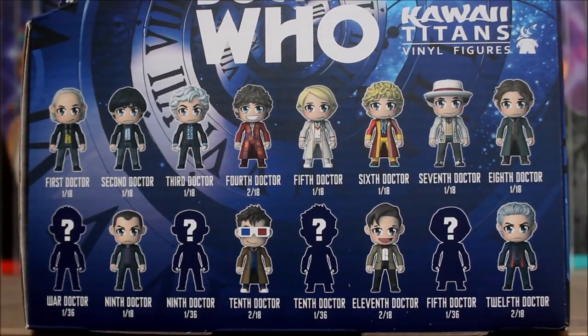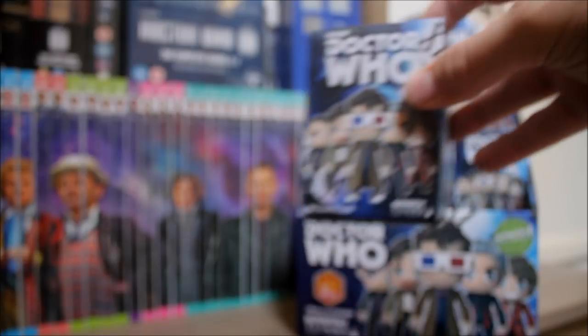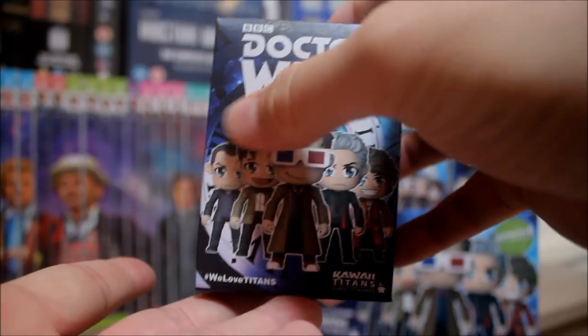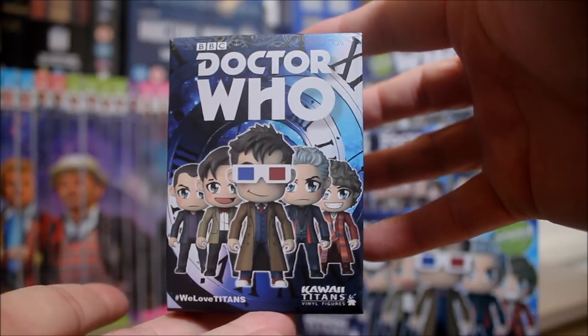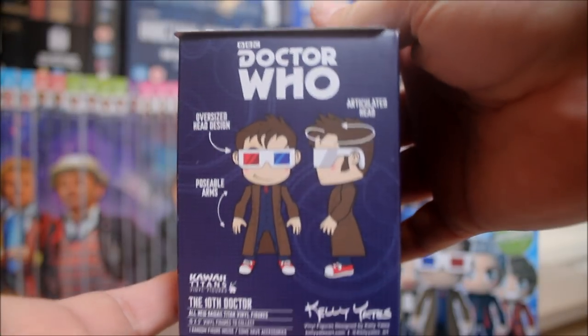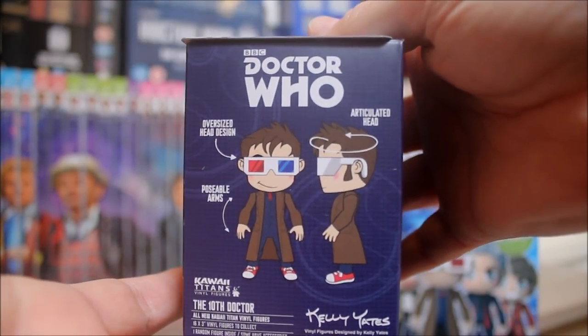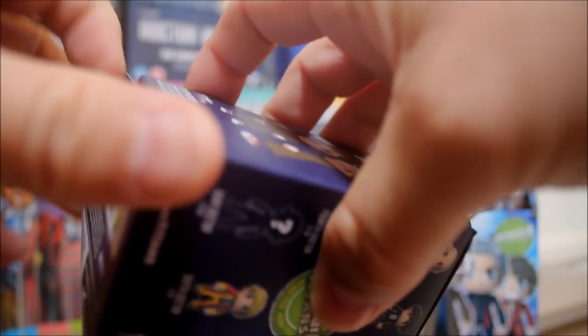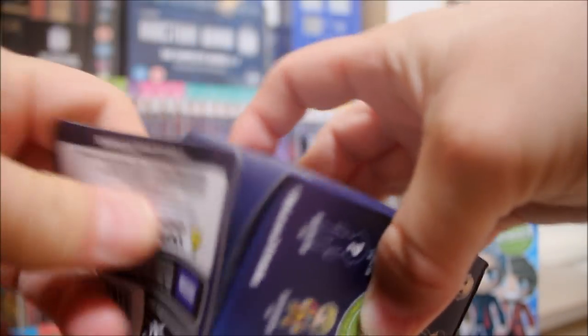Let's open some boxes! The first box — just give you a quick spin of the packaging. We've got the doctors there with a bit of the 12th Doctor's time vortex on the side, the doctors on the back, the 10th Doctor in his funky 3D shades on one side, and the rest of the doctors on the other. Which one will this be?